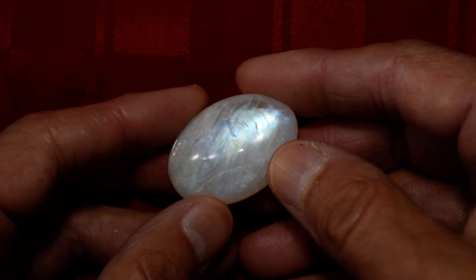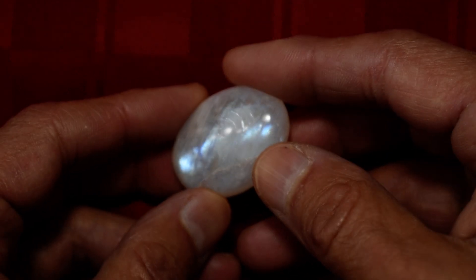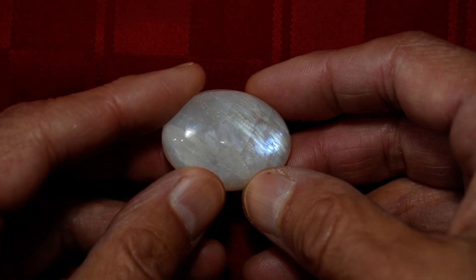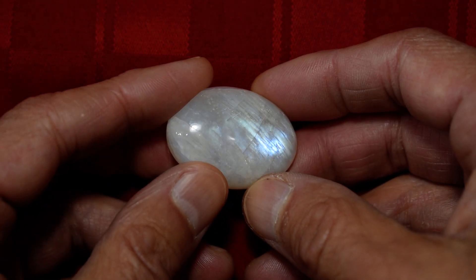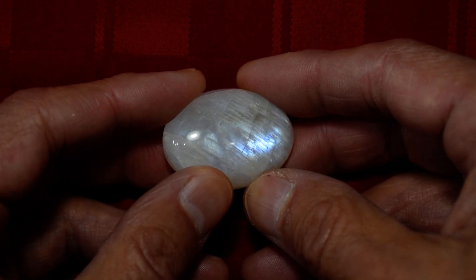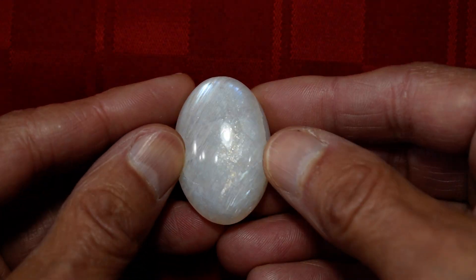So again, this is our new moonstone palm stone number five — got really large, beautiful fire in it. Look at it lengthwise.